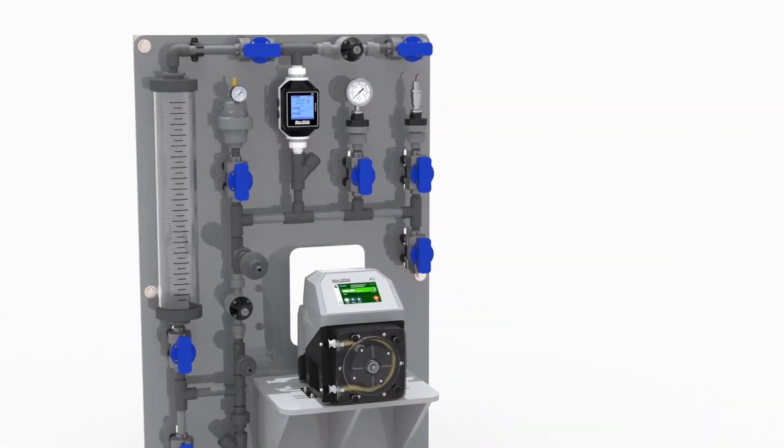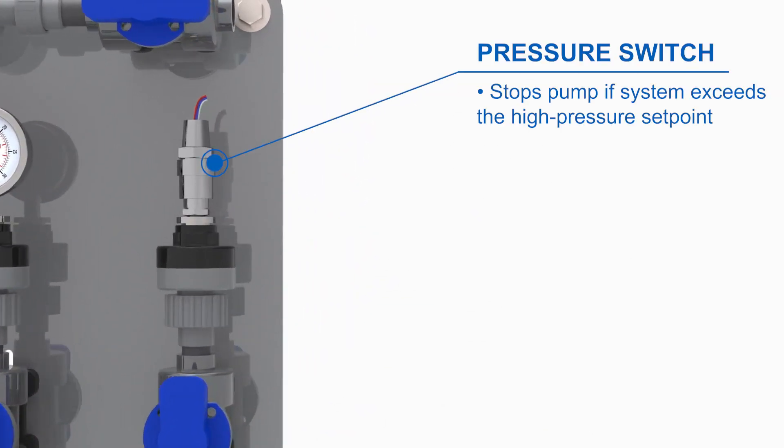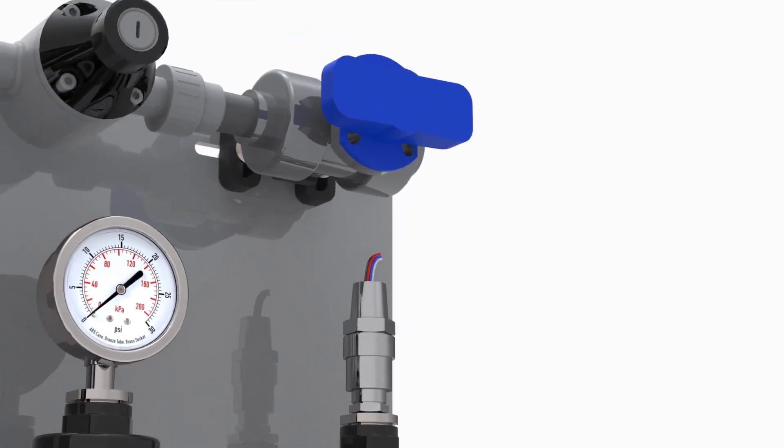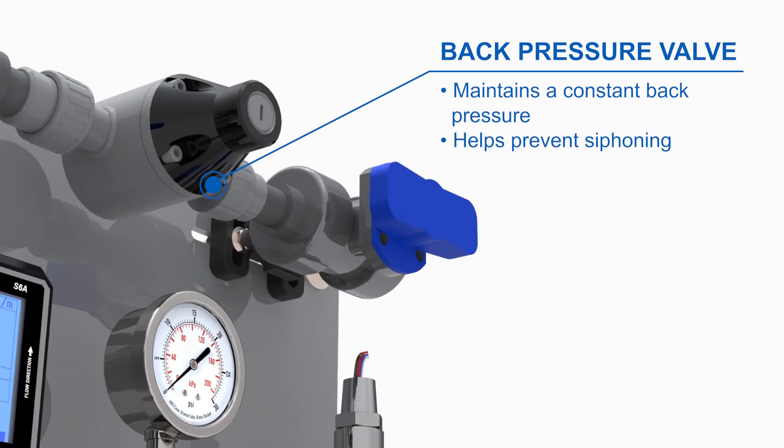In addition, we offer an optional pressure switch which can be used to stop the pump automatically if your system pressure exceeds the high pressure set point. We also offer an optional back pressure valve to maintain a constant back pressure within the system, and it helps prevent siphoning when using the system with diaphragm pumps.